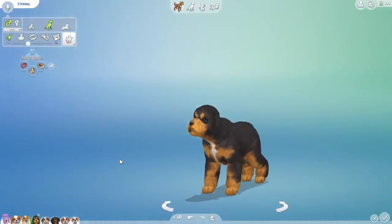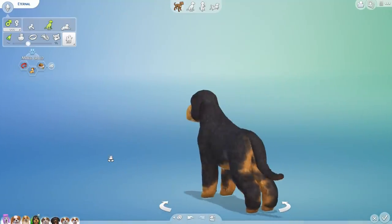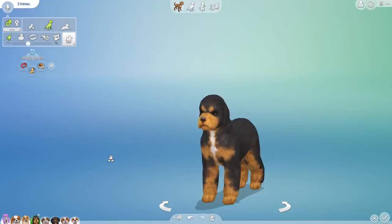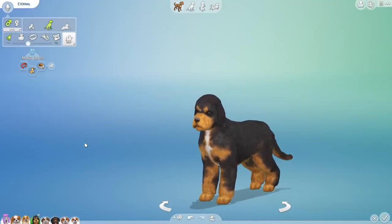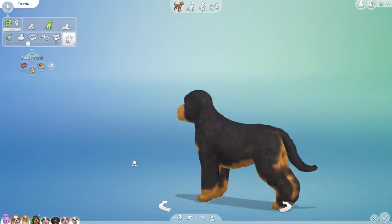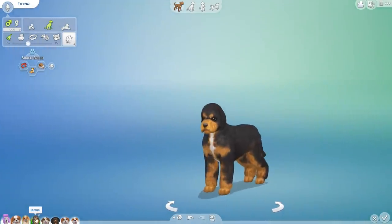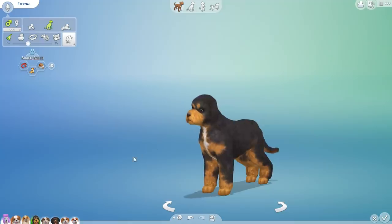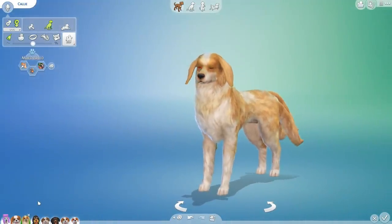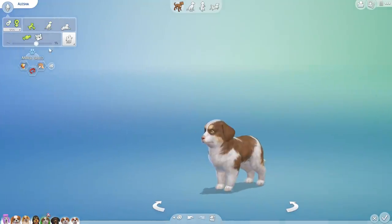Eternal did not end up inheriting the tail. I had no idea we'd basically have poodle fluff on a King Charles body with a poodle head — Eternal, you're so cute! There's a huge difference between these two siblings — look at the little ears flat down to the head versus flapping about like a little bird. We're going to have some really fun mixes here.